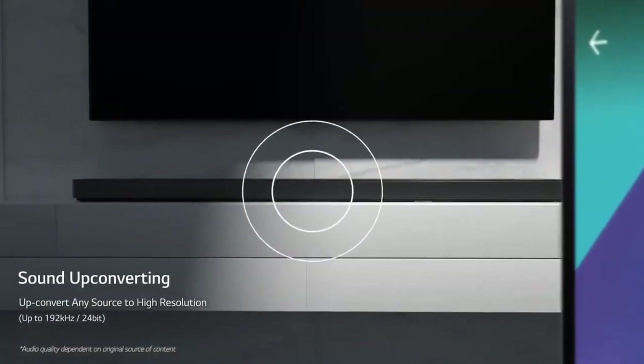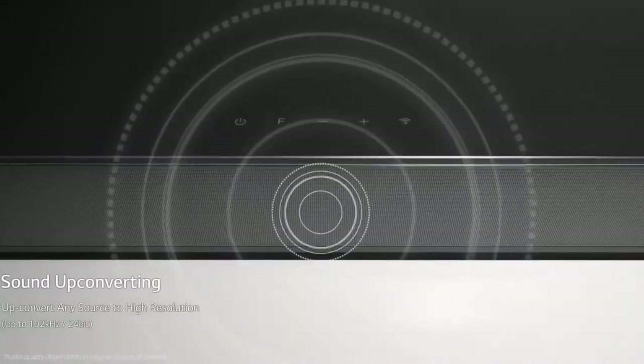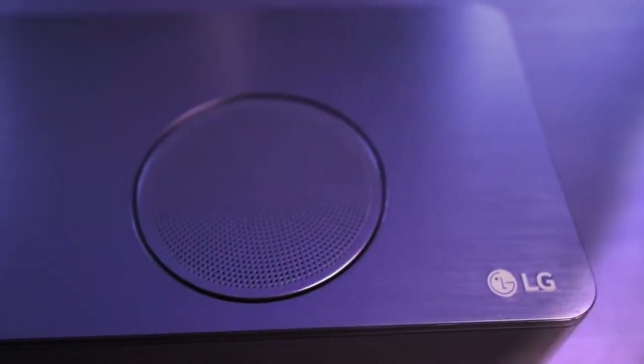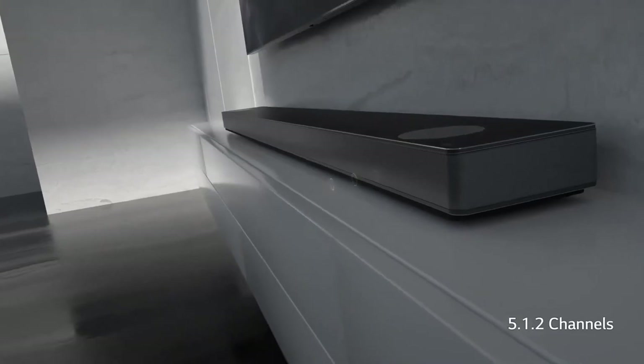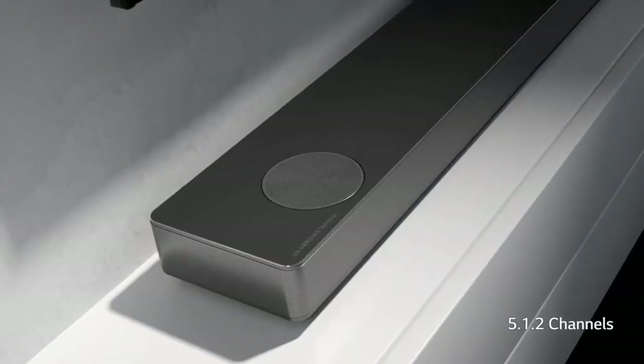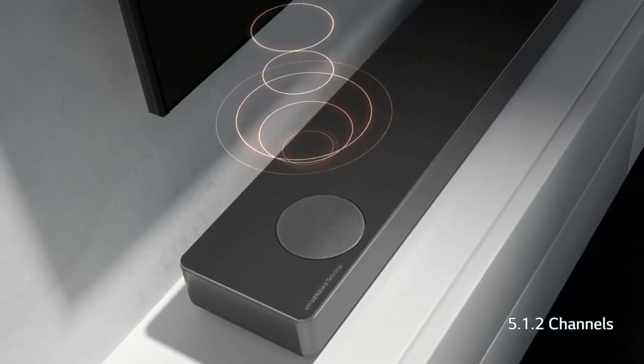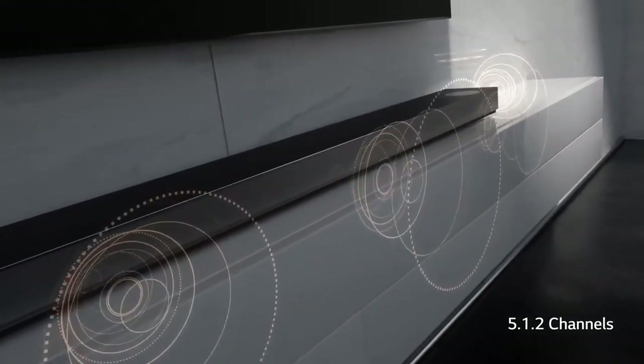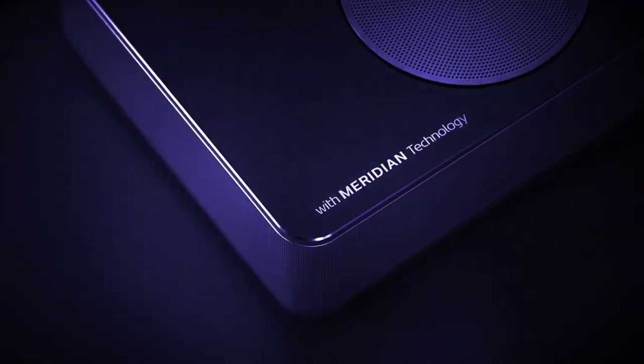LG also says these cones provide a higher sound pressure level over silk dome tweeters. The LG SK10YG certainly creates an impressive wall of sound. It's designated as a 5.1.2 Atmos solution, which means that in addition to twin top-mounted speakers, there's a triple array on the front fascia — left, center, right — plus side-firing channels at either edge.